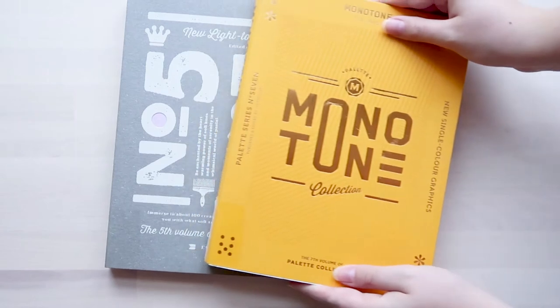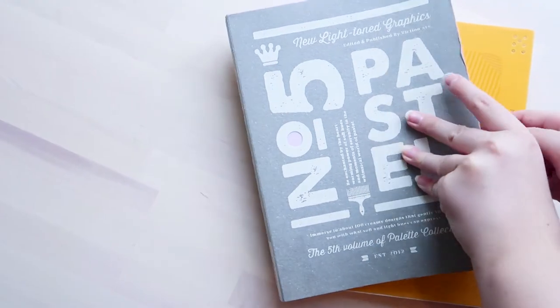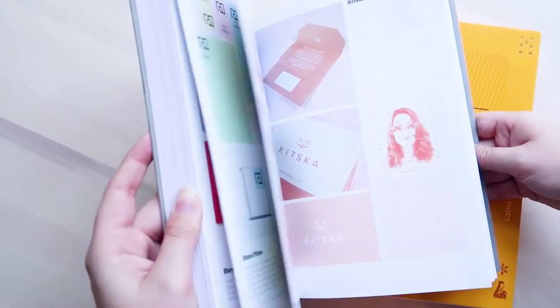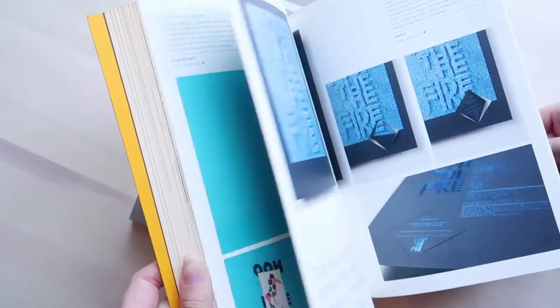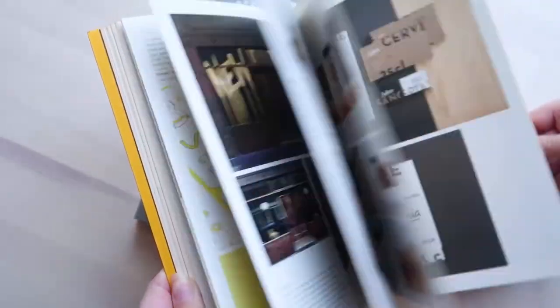A collection of books that I really like is the Palette series by Victionary. Here I have the fifth and seventh editions, which are the pastel and the monotone books. These are beautifully designed books that are sure to up your color game by delivering loads of ideas and inspiration.